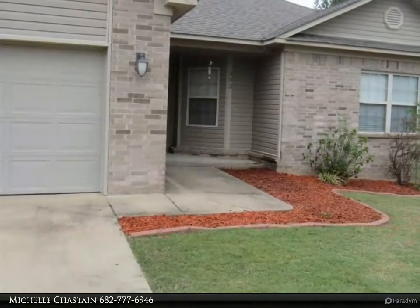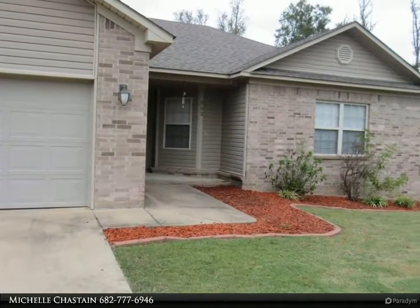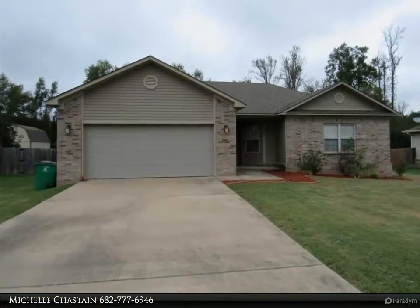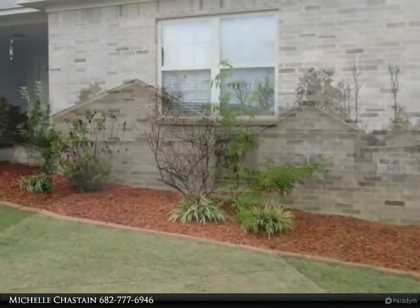and large shower. All the closets are large and in each bedroom. The master bedroom comes with his and hers closets. This open floor plan with a kitchen island, fenced in backyard and deck makes it a home you don't want to miss.